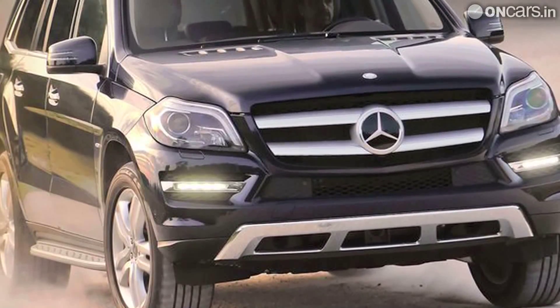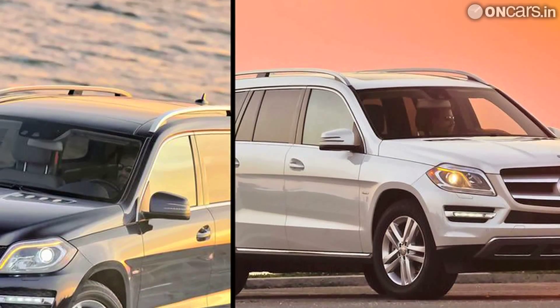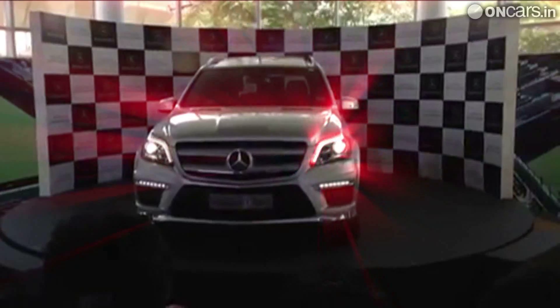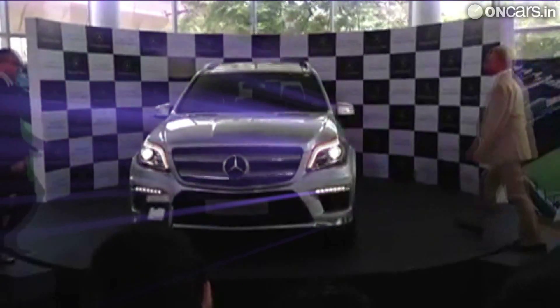For now, the 2013 GL-Class is only available in launch edition trim that gets 21-inch alloy wheels, Dezigo upholstery, AMG body kit, and temperature-control cup holders. Mercedes loyalists might remember that the carmaker did a similar thing during the launch of the last-gen ML-Class.